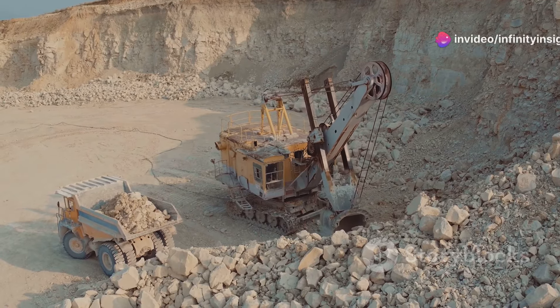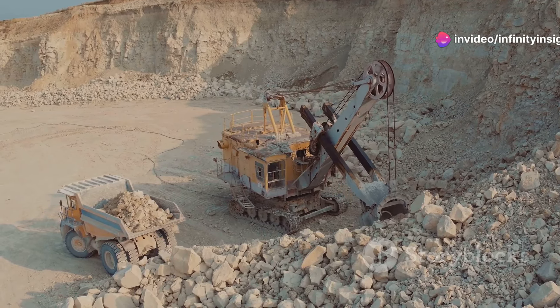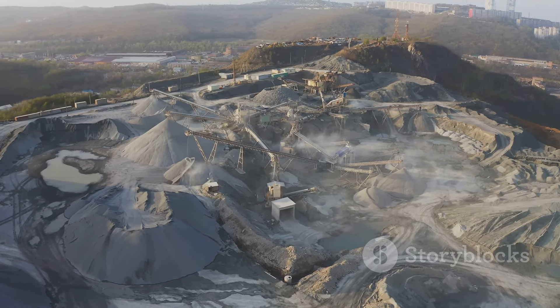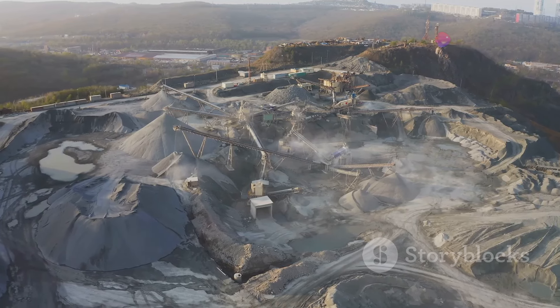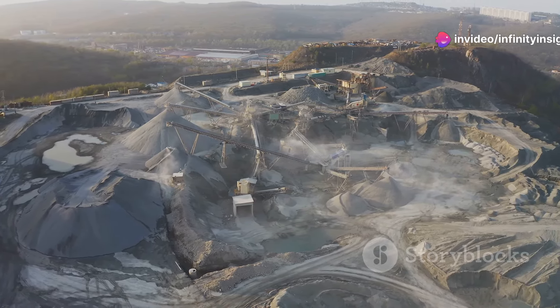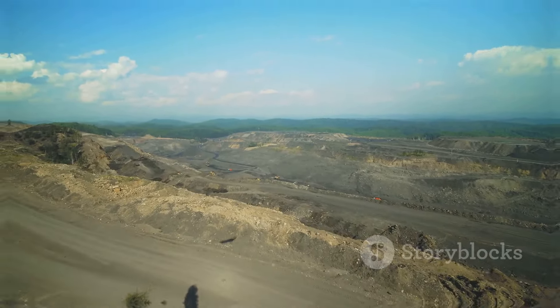Massive trucks, some capable of carrying over 400 tons of ore, navigate the pit's steep roads. The Carajás Mine is a vital source of iron ore for the global steel industry. However, its location in the heart of the Amazon rainforest has raised concerns about its environmental impact, and efforts are being made to minimize the mine's footprint and protect the surrounding rainforest.